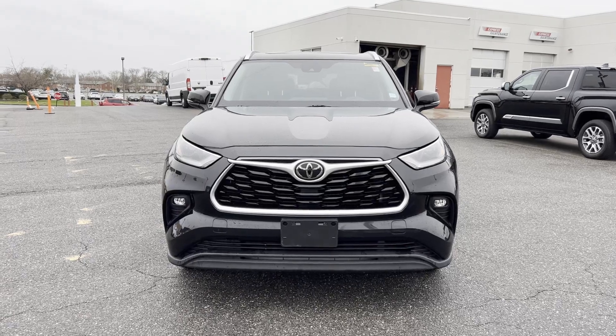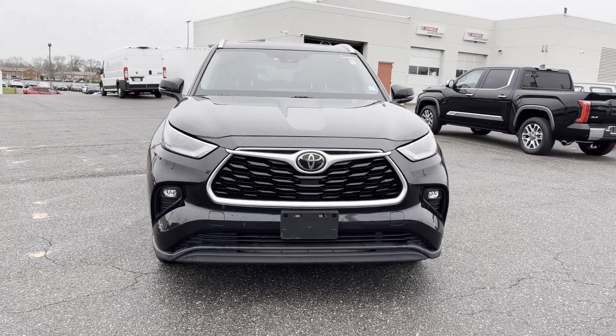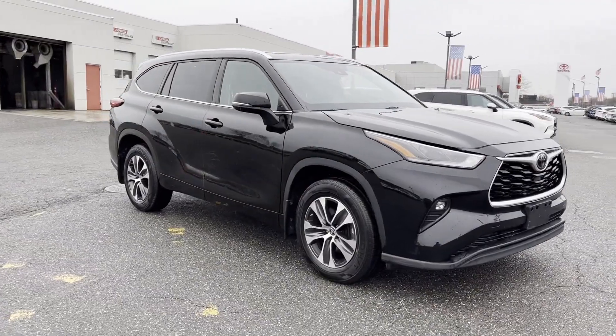2021 Toyota Highlander, with less than 43,000 miles on the odometer.